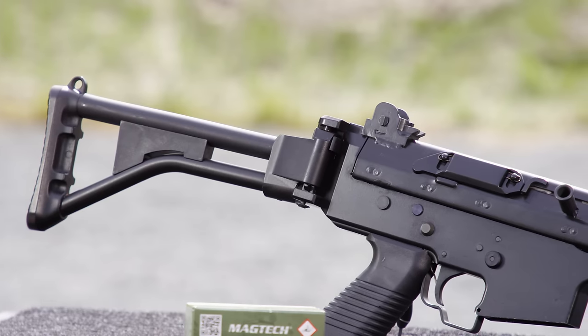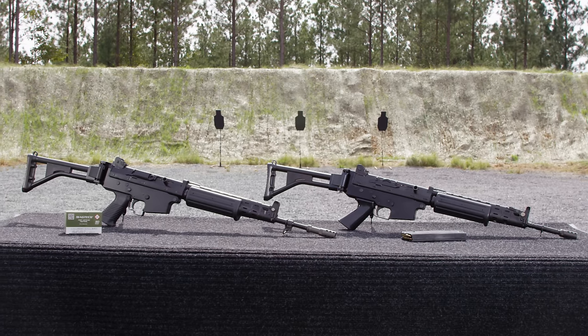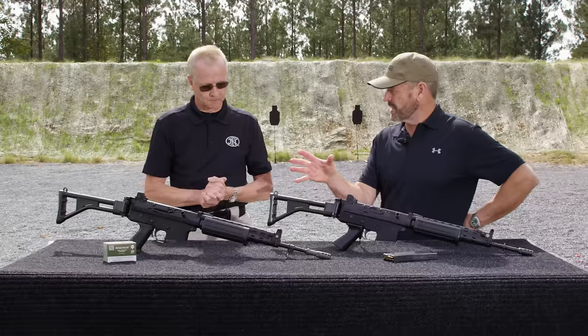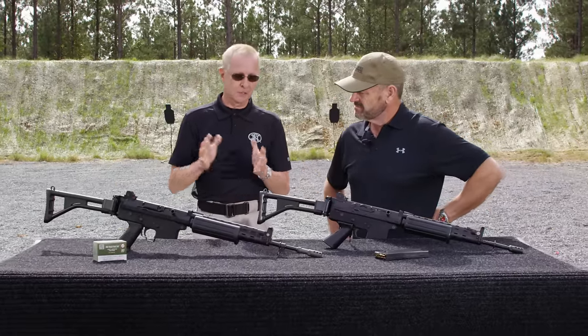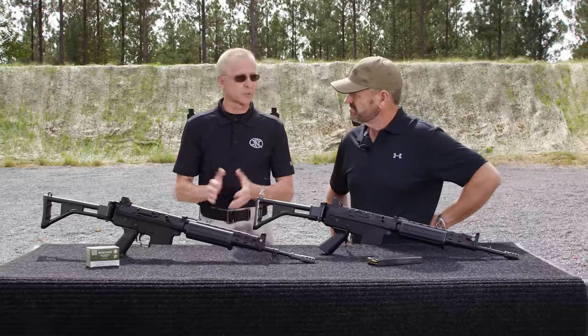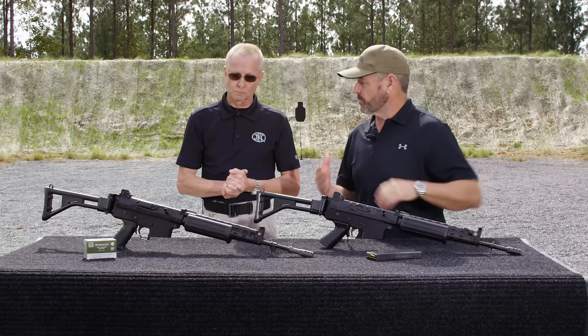These are the notable changes from the early version to the latest FNC. This version is a fully automatic FN carbine in 5.56x45 NATO. Is this gun still being made in Belgium? No, we abandoned production as soon as we started production on the SCARs.